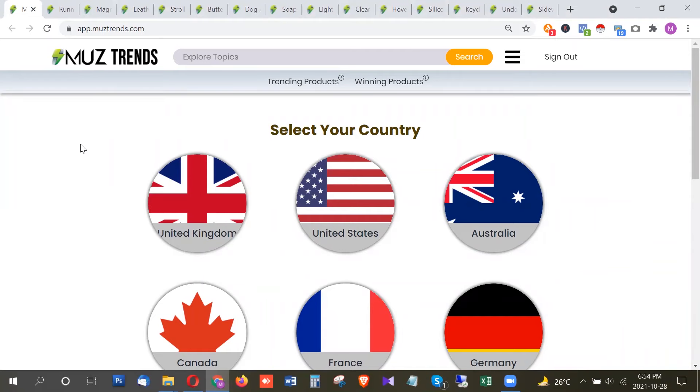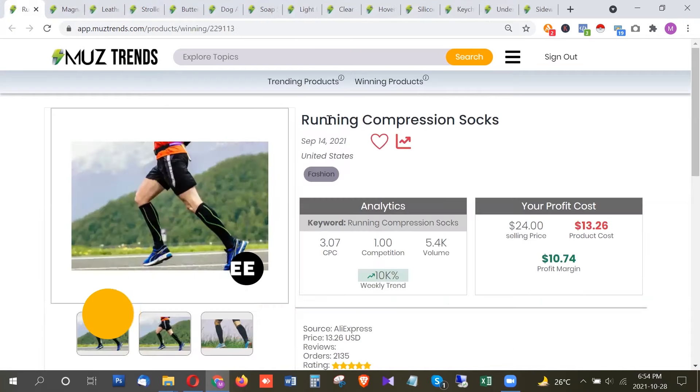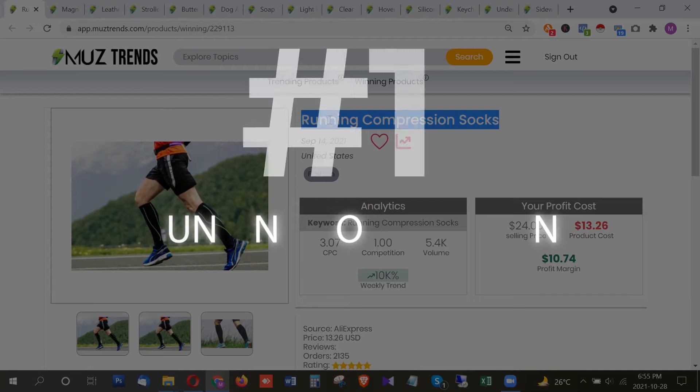Welcome to another list of latest and highest trending products. I will share some exciting products that are trending right now in this week of October 2021 — today is October 28th. I will be sharing products trending on Google Trends that you can use for dropshipping, Amazon, or any other e-commerce application, using the tool musttrend.com. You can sign up for free at www.musttrends.com. Let's get started.